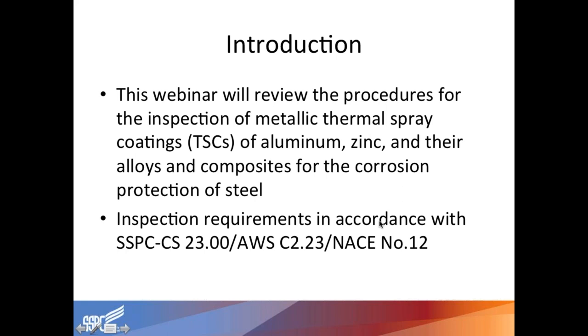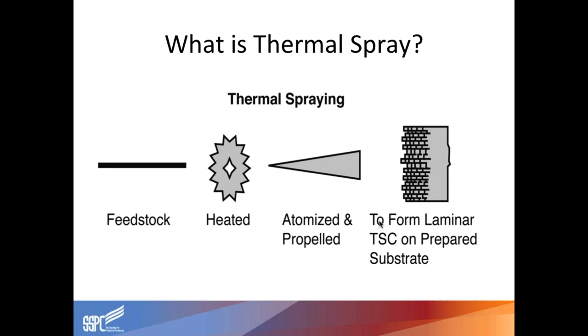In thermal spray, there are two sections of coatings. There's sacrificial corrosion protective materials, which is what this webinar will speak to. And then there are what's called engineered coatings using other materials outside of the zincs and aluminums, used for abrasion resistance or wear protection. Inspection requirements are in accordance with the joint standard SSPC CS23, AWS C2.23, and NACE number 12. Those are the governing standards for inspection here.